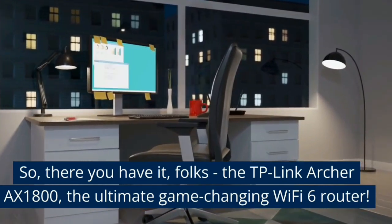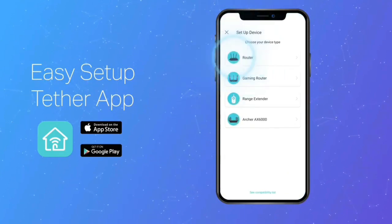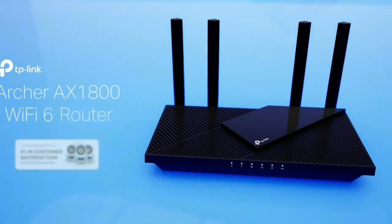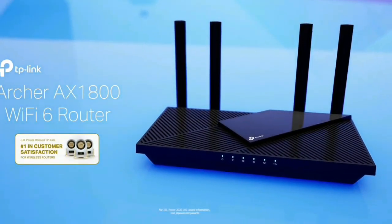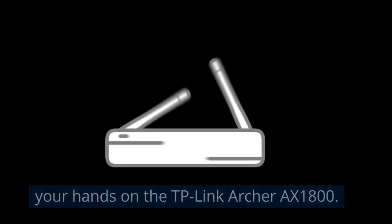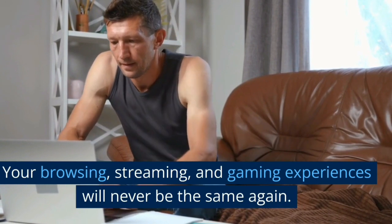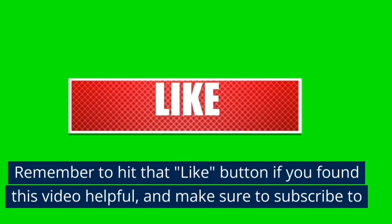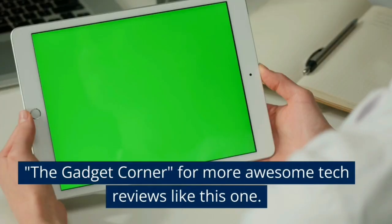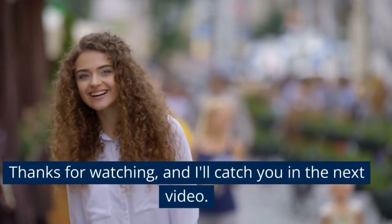So there you have it, folks — the TP-Link Archer AX1800, the ultimate game-changing Wi-Fi 6 router. If you're tired of slow connections, lag, and dropped signals, this router is your knight in shining armor. Don't wait any longer to upgrade your internet experience. Click the link in the description box below to get your hands on the TP-Link Archer AX1800. Your browsing, streaming, and gaming experiences will never be the same again. Remember to hit that like button if you found this video helpful, and make sure to subscribe to The Gadget Corner for more awesome tech reviews. Thanks for watching, and I'll catch you in the next video.